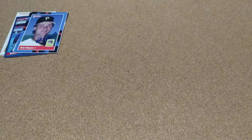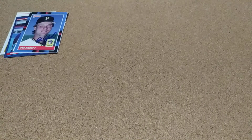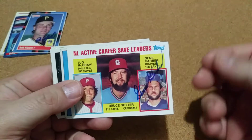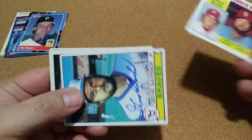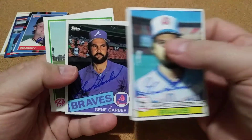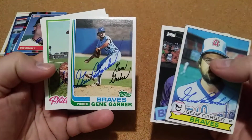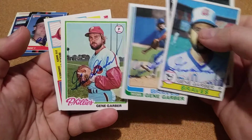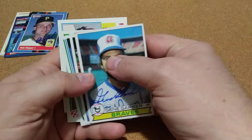My next one — I was able to get Gene Garber and he did 5 of 5. He's got a great signature and I tried getting more Braves cards. A 1979 and 1990 is kind of what I'm going for now. So those were some good Braves cards.